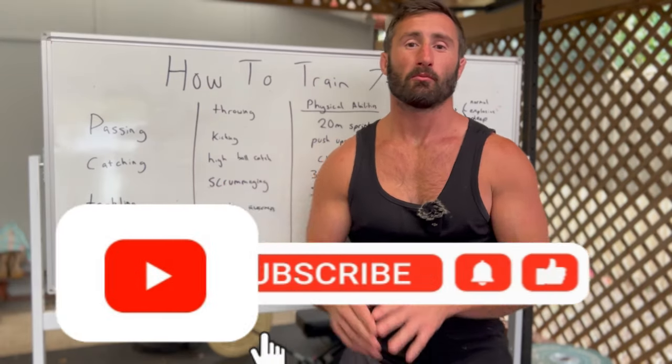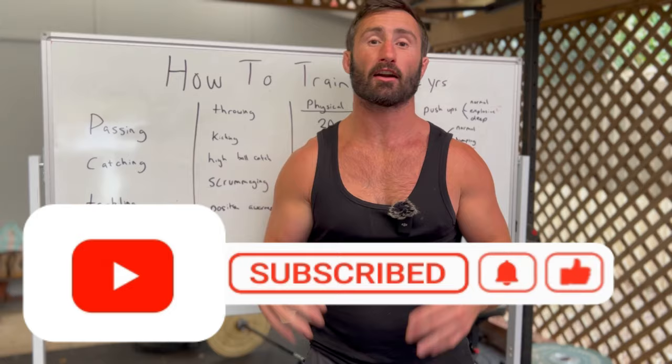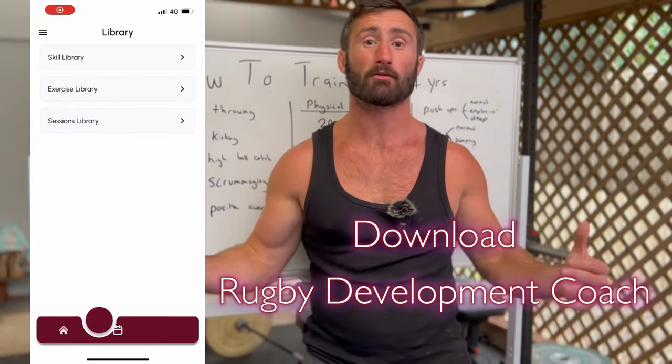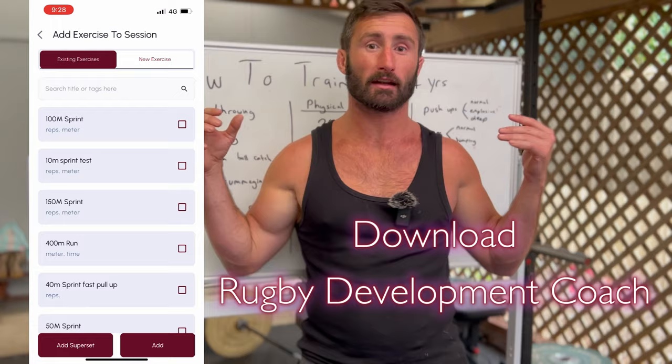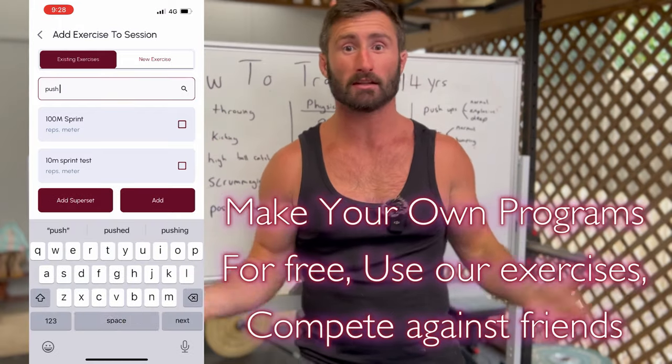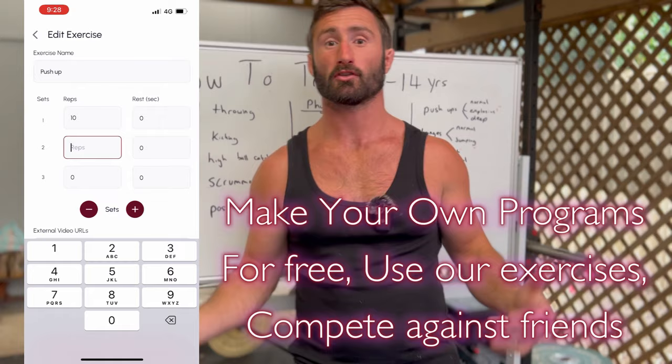Hello and welcome to our YouTube channel. Please like and subscribe if you're into rugby content and want to see how to train better for rugby. We have our free Rugby Development Coach app where you can download it, do all of our training, compete with your friends, and so much more for free. We also have our paid programs.